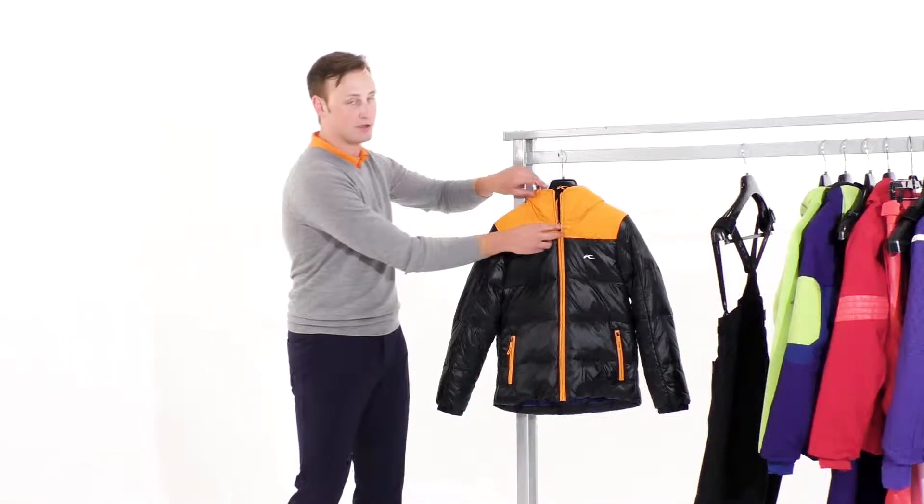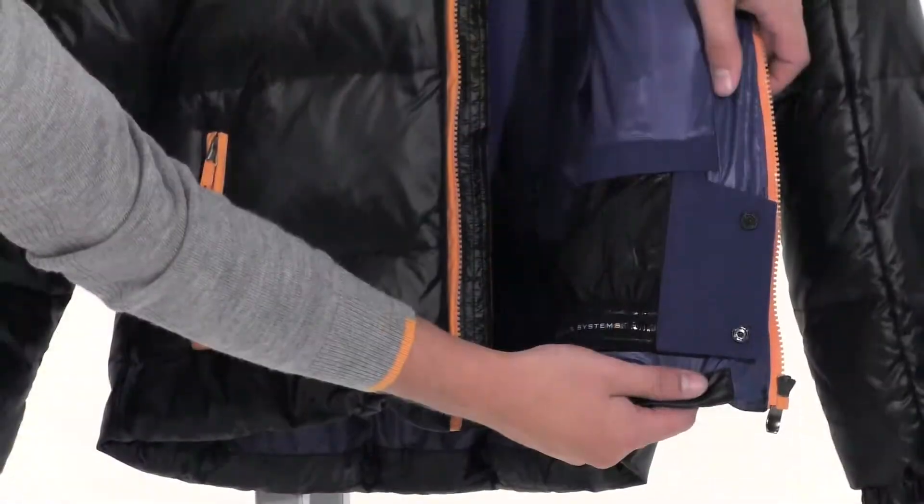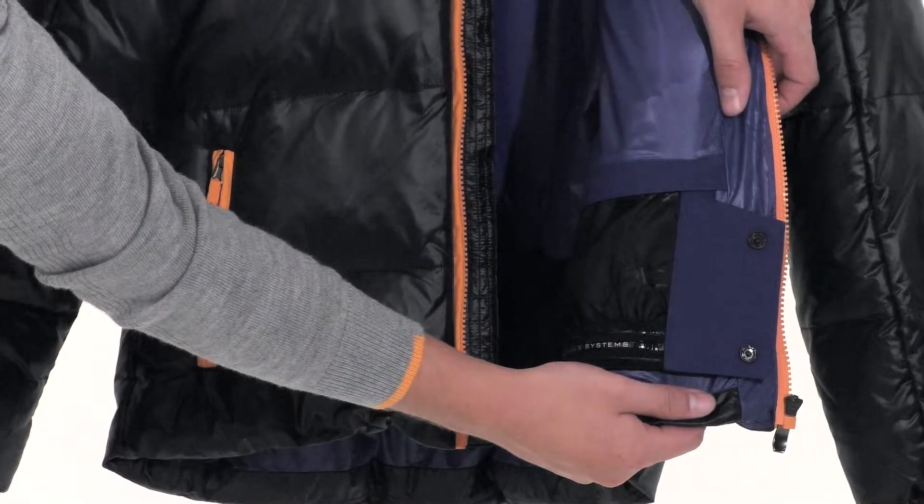What's great about this jacket is it uses a blend of synthetic insulation as well as down insulation, which makes it very very warm. Another great feature of this jacket is the Zipway Snow Gator.